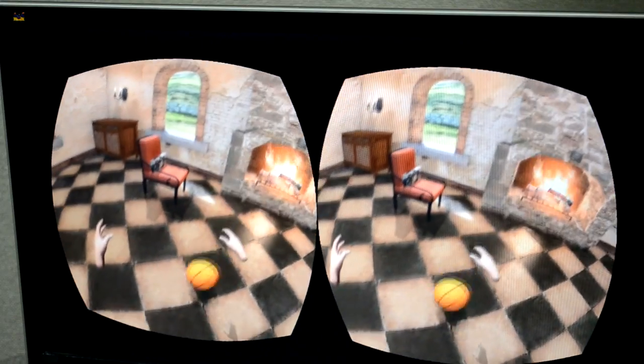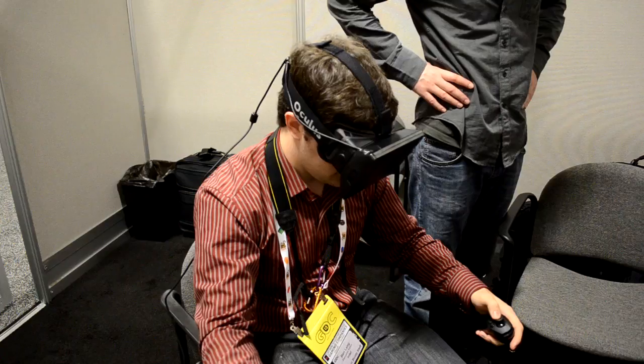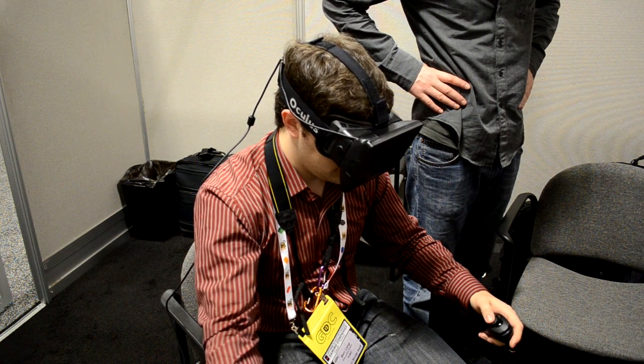You should take that ball and go outside and throw it against the wall — kind of like play out. What's that game called? Just like bounce it off the wall, just butts off. Yeah.